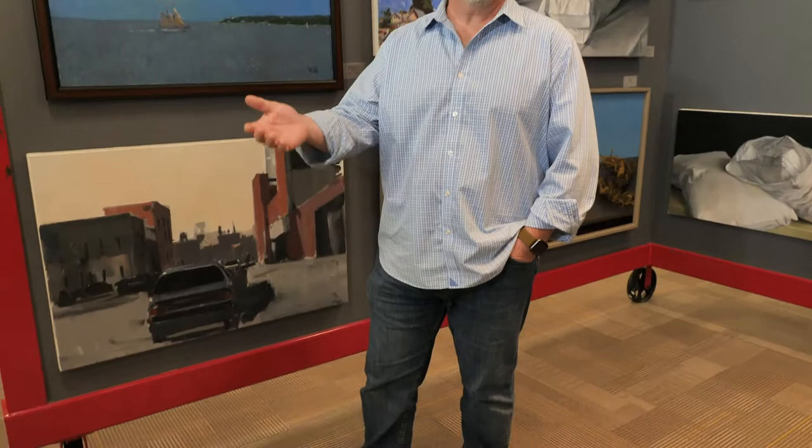Everything from the walls in had to be redone here — torn out and redone. One of the things that we wanted to make sure of is that in this space we wanted to maintain and actually increase our commitment to gallery space. Everything's handicapped accessible. I built these flexible walls — they're all on wheels so everything can be moved around depending on different types of events, shows, whether it's sculpture or two-dimensional art. We can deal with as much as we possibly can in here.